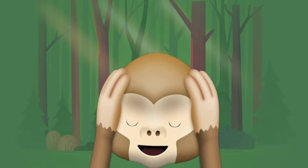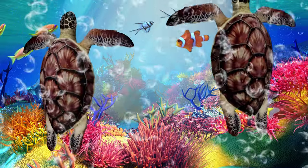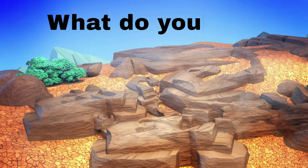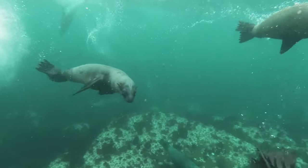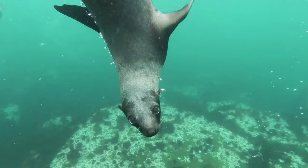Spider monkey, spider monkey, what do you see? I see a green sea turtle swimming by me. Green sea turtle, green sea turtle, what do you see? I see a macaroni penguin strutting by me. Macaroni penguin, macaroni penguin, what do you see? I see a sea lion splashing by me.